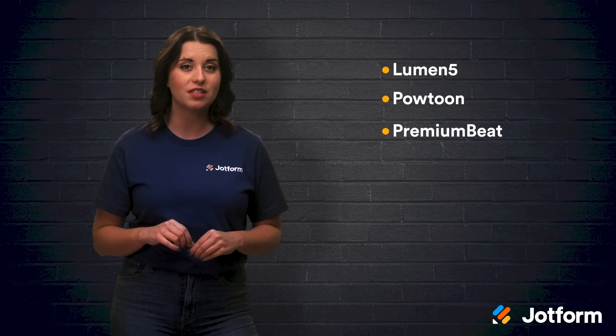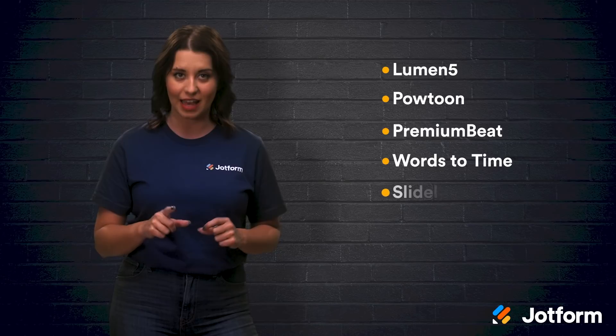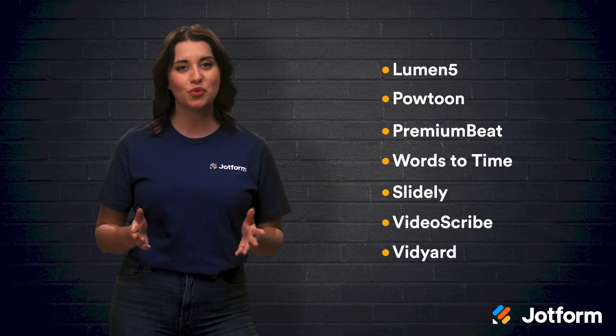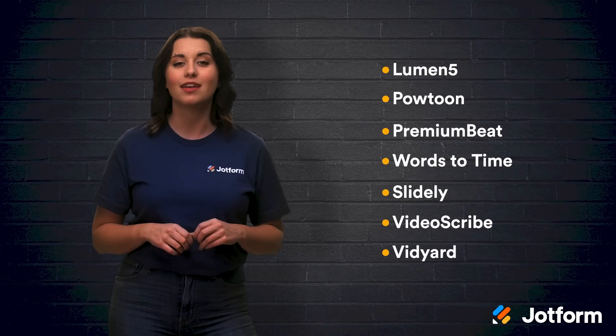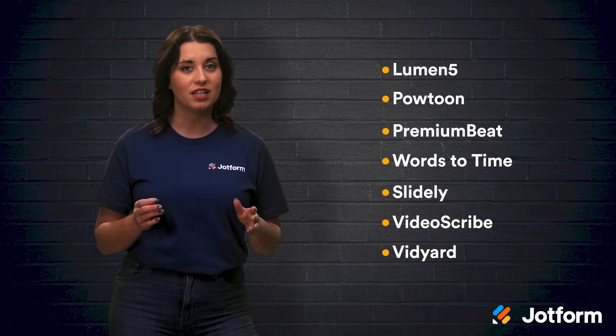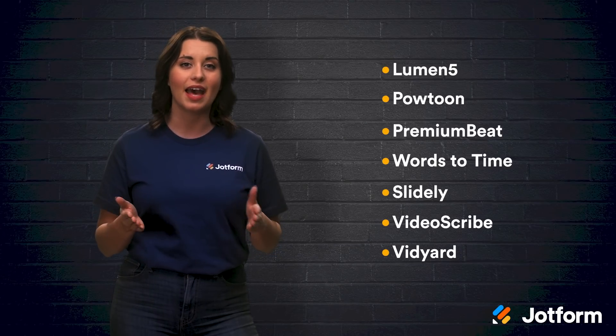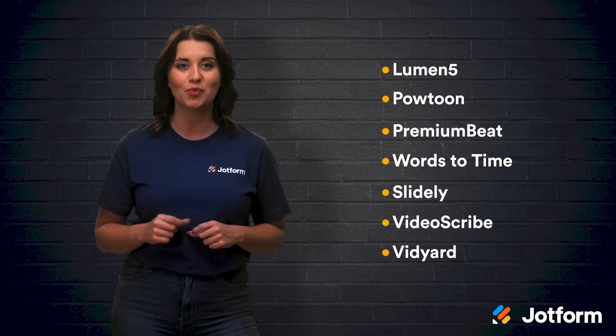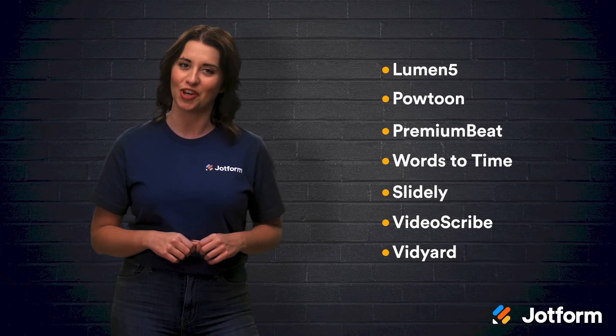OK, let's review. Today we talked about Lumen5, Powtoon, PremiumBeat, Words2Time, Slidely, VideoScribe, and Vidyard. All of these tools can help you with your video marketing in some capacity. Whether it is video creation, editing, animations, or video marketing statistics, if you're looking to revamp your business with video marketing, these are the tools for you.